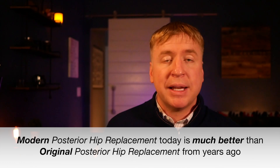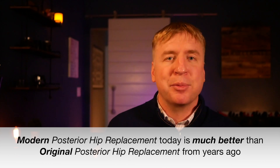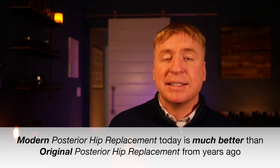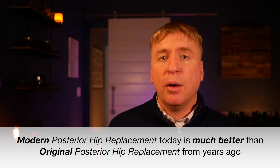For the vast majority of patients, modern posterior hip replacement surgery can be done as an outpatient in a minimally invasive fashion with immediate weight bearing and no restrictions — essentially the same as anterior hip replacement surgery.